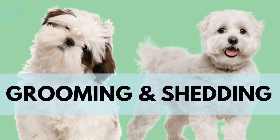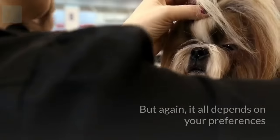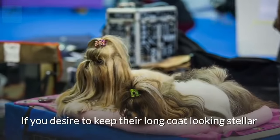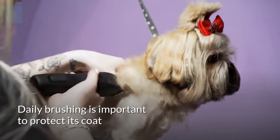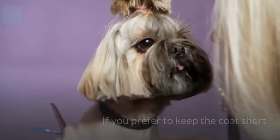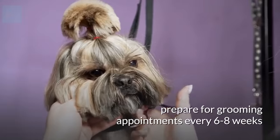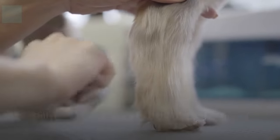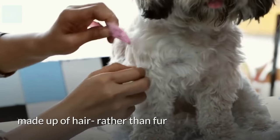Grooming and Shedding: When it comes to grooming a Shih Tzu, you're in for some serious dedication and work — but it all depends on your preferences. If you desire to keep their long coat looking stellar, they require weekly baths and oiling of the coat. Daily brushing is important to protect its coat from anything getting into it and from matting. If you prefer to keep the coat short, prepare for grooming appointments every six to eight weeks. Some good news: Shih Tzus overall are a low-shedding dog breed, mainly because they have a top coat made up of hair rather than fur.